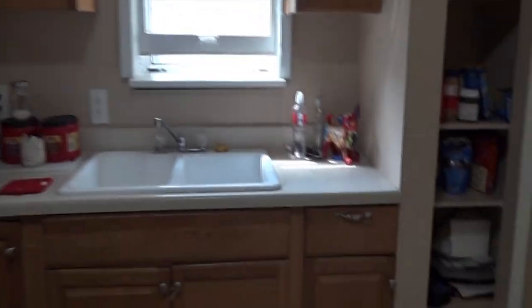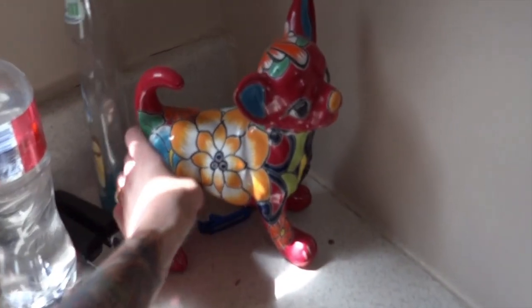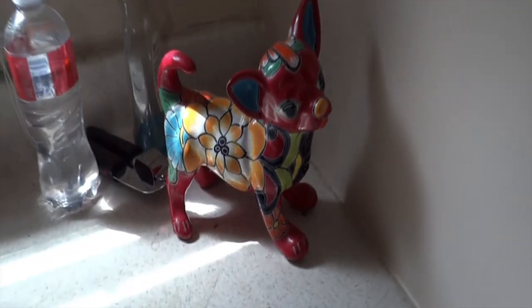Next we have our kitchen, which is a pretty good sized kitchen for something that we don't spend a lot of time in, which I wish we could spend more time in, but we will in time. But this is a little chihuahua, a little ceramic chihuahua that my dad got me a few years back. It's just super colorful and it meant a lot to me and it still does. So I just try and make it a point to take really good care of it.